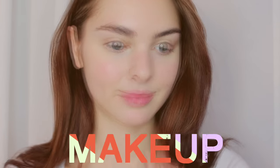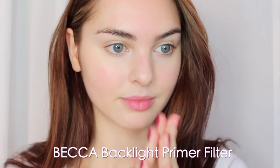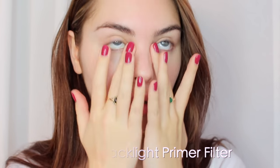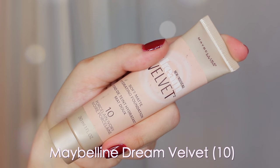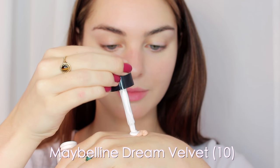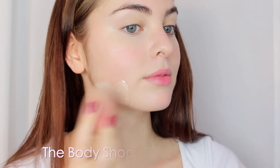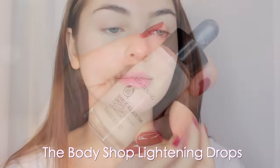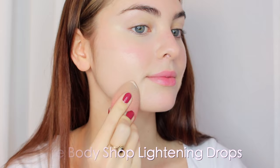Starting the look with Becca Backlight Priming Filter — I use this in my everyday glowy look. It has crushed pearls in it and makes the skin look beautiful on its own. I do have some redness so I went in with the Maybelline Dream Velvet soft matte hydrating foundation in Porcelain number 10, which is the lightest shade. I mix in some Body Shop Lightning Drops to lighten it up a bit.